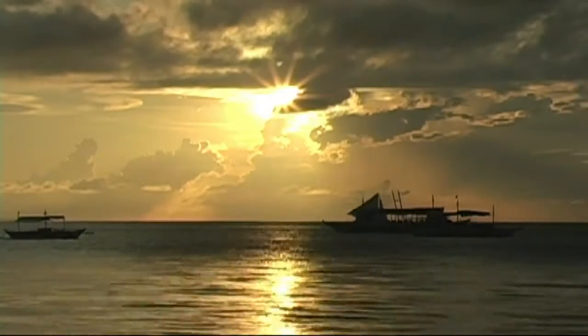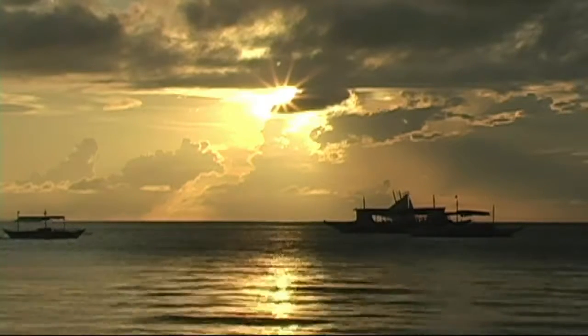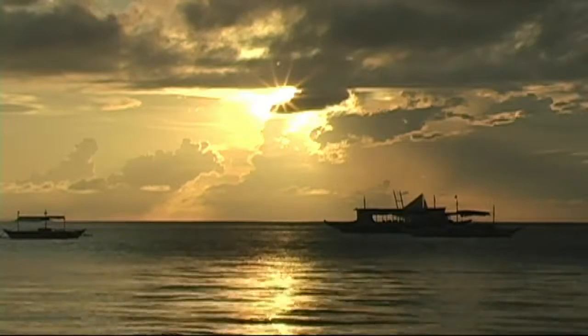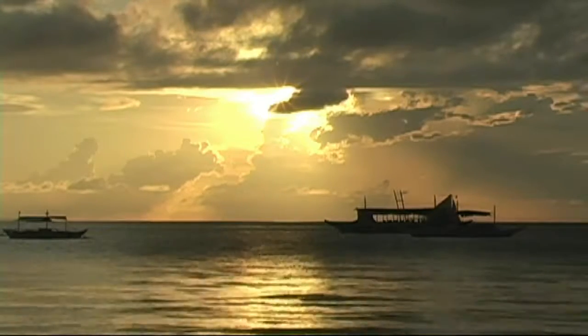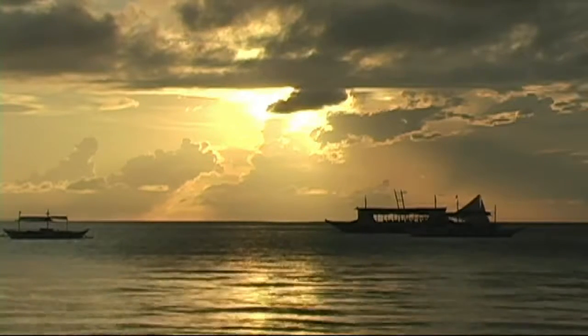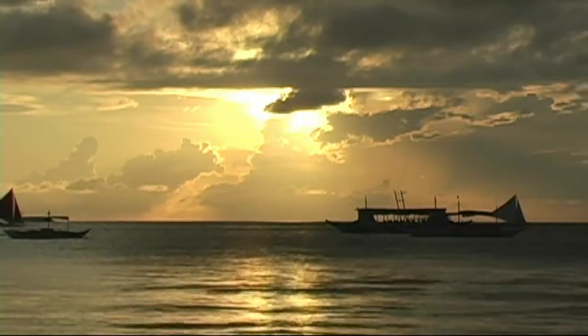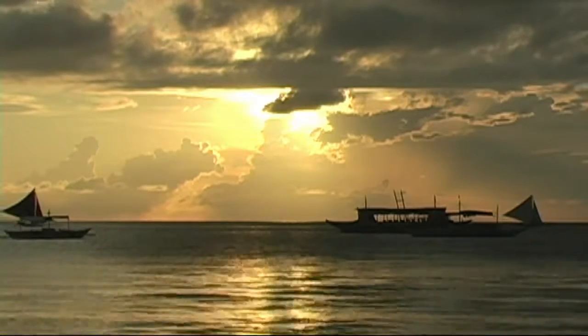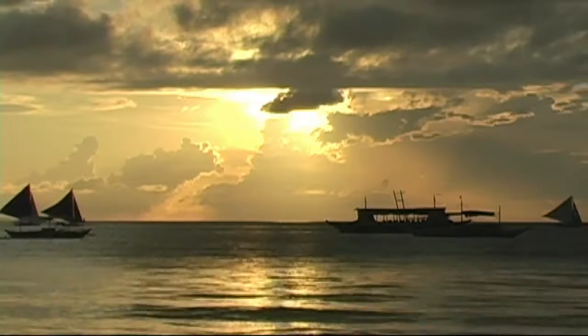While staying at the Astoria Boracay Hotel in Station One, you'll have an opportunity to enjoy some of the beautiful Boracay sunsets. You're located on the west side of the island and right on the beachfront, so it's just a short walk from your room to the beach where you can enjoy a beautiful sunset like what you see here. Enjoy.